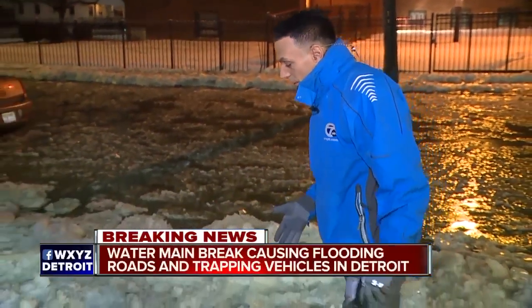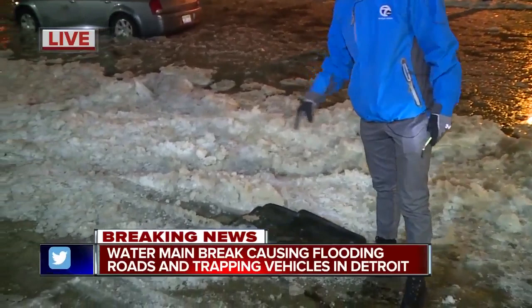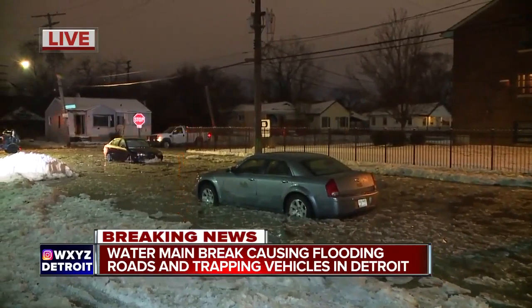Steve and Carolyn, drivers are trying everything they possibly can to get through this intersection. Take a look at this — we're standing on the sidewalk. You remember the old floor mat under the tire trick? You can see people are getting stuck on the sidewalk. But take a look at the actual intersection — these cars aren't going anywhere. They aren't moving.